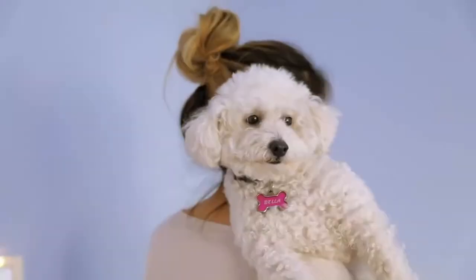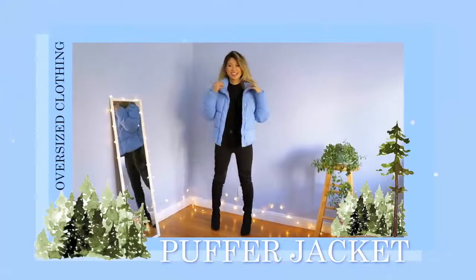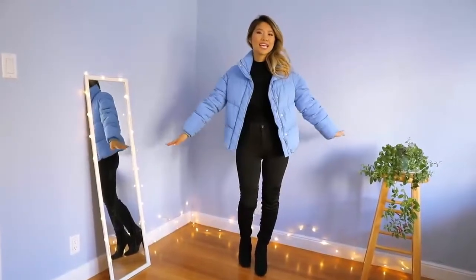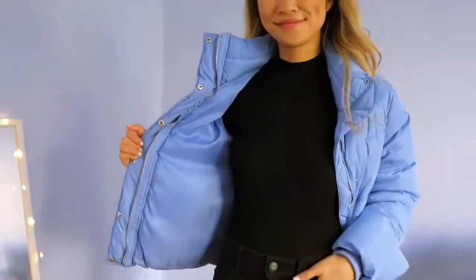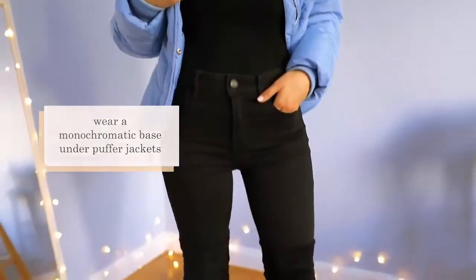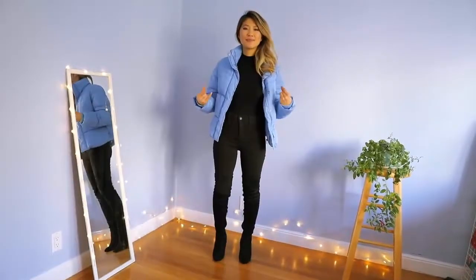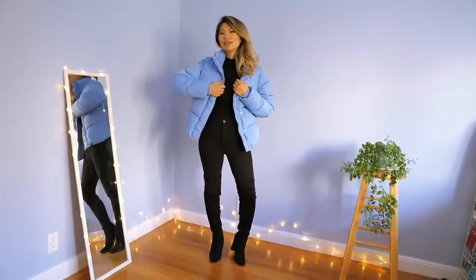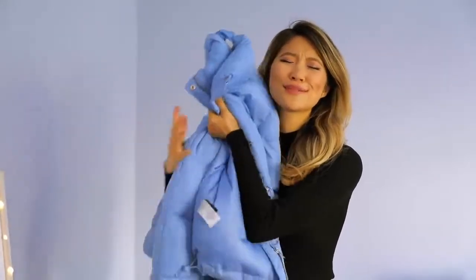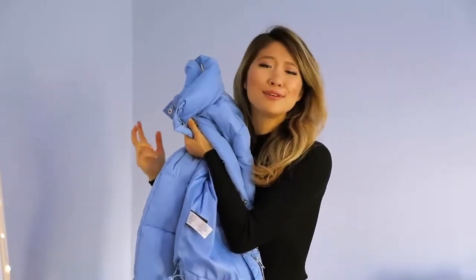For my third style hack, the best way to style puffy jackets is by going with a monochromatic base. On top I'm wearing a black mock neck sweater tucked into black skinny jeans, and black over-the-knee boots. The base is super slimming and makes for a great canvas for this really bright and lovely puffer jacket. I found this coat for $15 from H&M — it's so soft and cuddly, it makes me feel like a giant baby blue marshmallow.